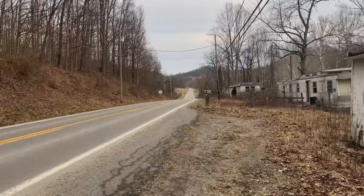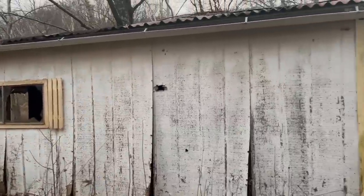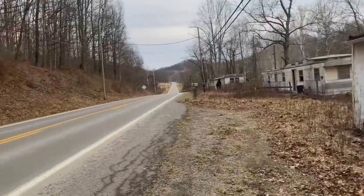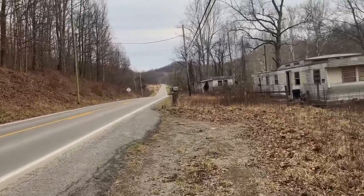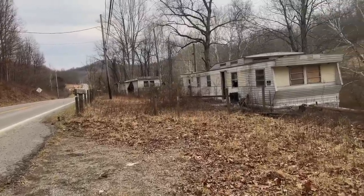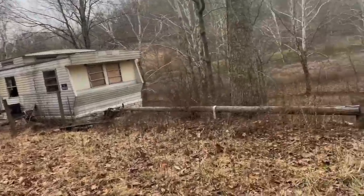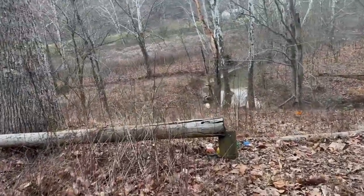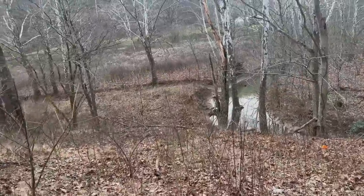We're near Heaters, Virginia/West Virginia and we found these mobile homes. I love mobile homes. Look at the creek down here - got a creek down here.